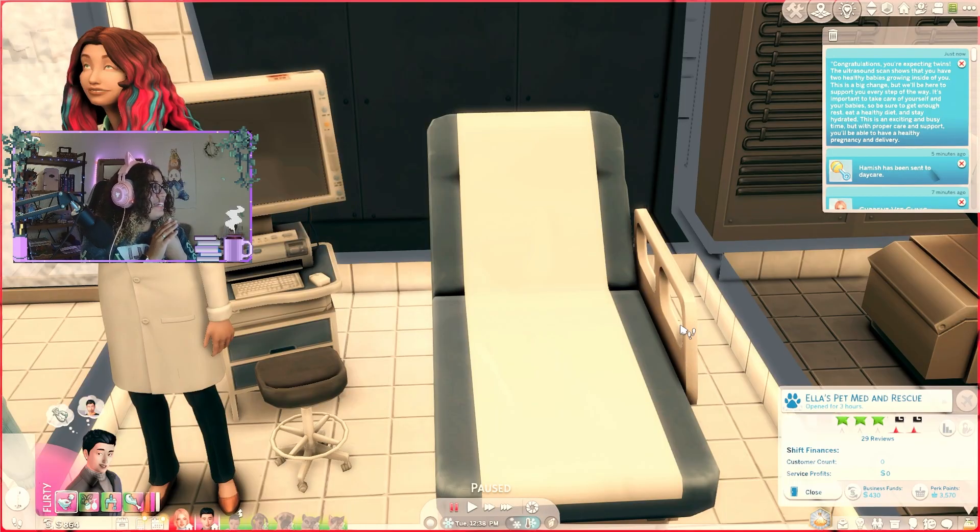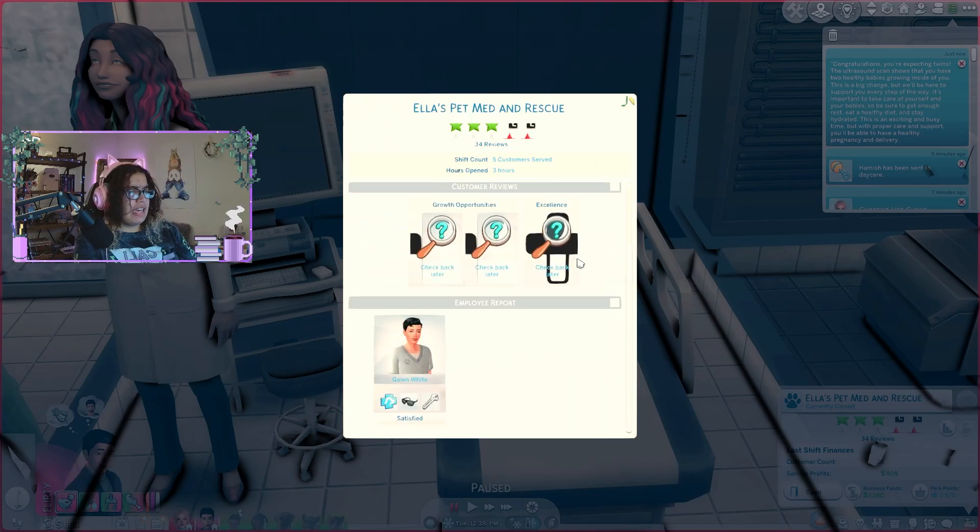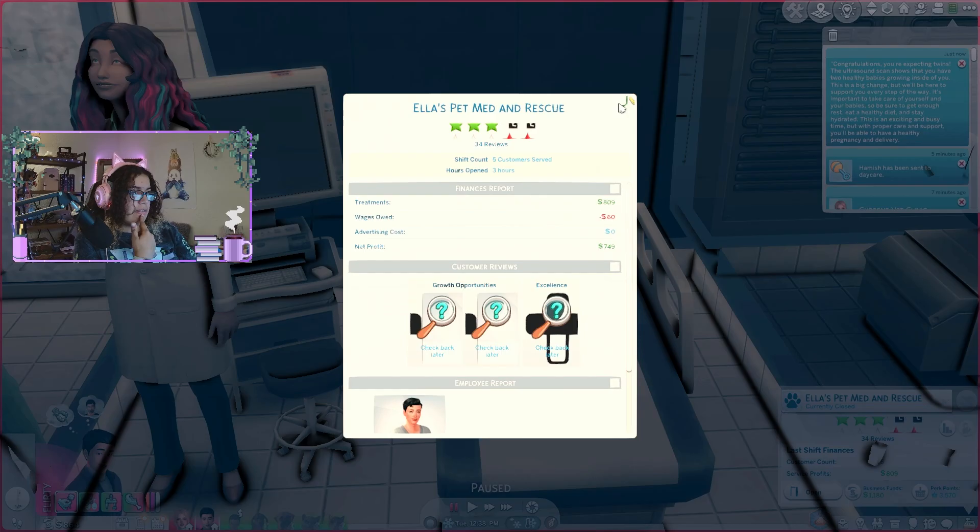Congratulations, you're expecting twins! The ultrasound scan shows that you have two healthy babies growing inside of you. This is a big change, but we'll be here to support you every step of the way. It's important to take care of yourself and your babies, so be sure to get enough rest, eat a healthy diet, and stay hydrated. This is an exciting and busy time, but with the proper care and support you will be able to have a healthy pregnancy and delivery. We've made a decent amount of money at the vet clinic — I just went ahead and closed it for the day so Galen could rest. That was a pretty sufficient amount — good job, Galen!